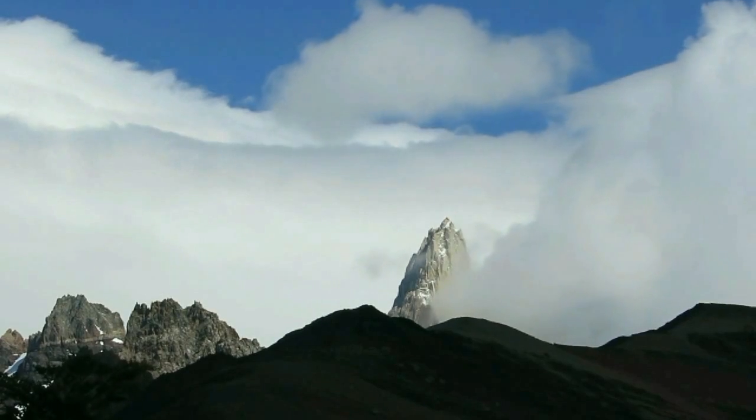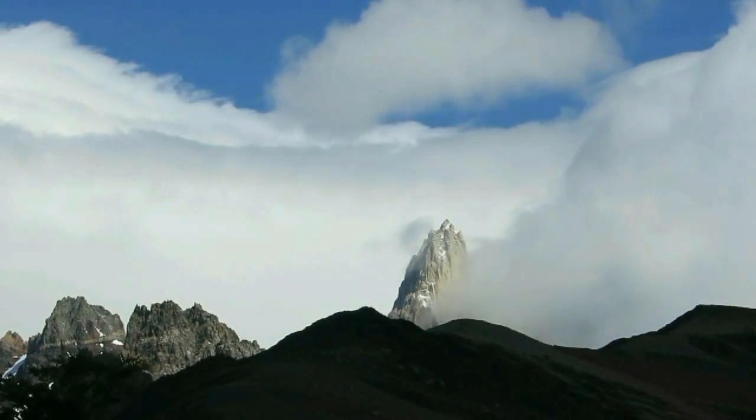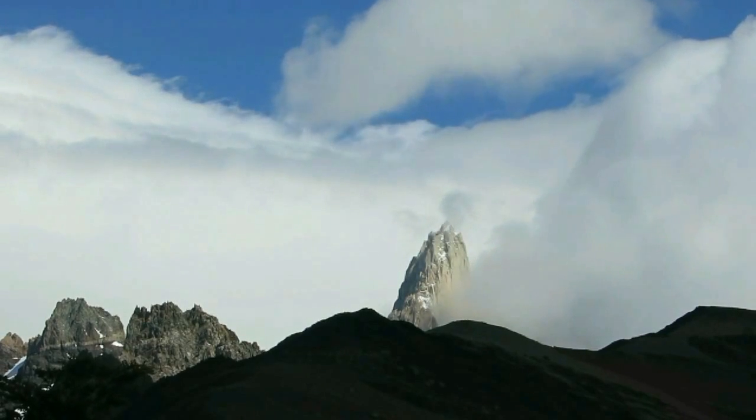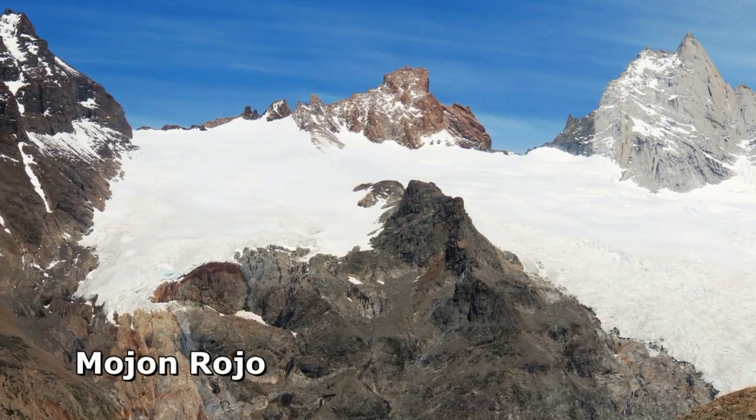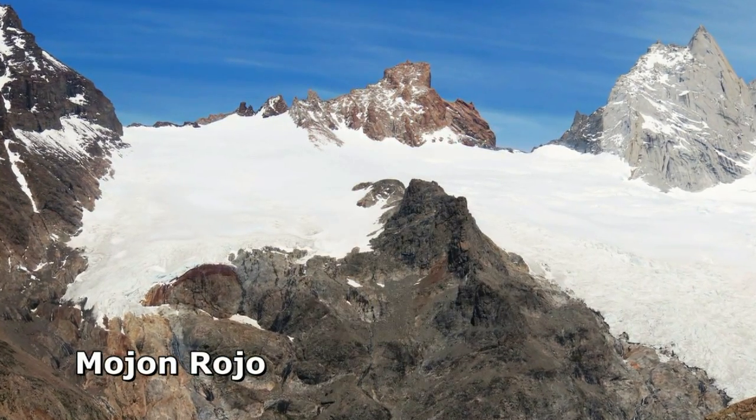However, there are climbing options for the many marginal weather days you'll encounter, and Mohan Rojo, next to Cerro Fitzroy, is a realistic objective for maybe a third of days over summer.